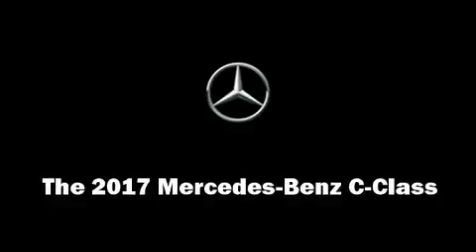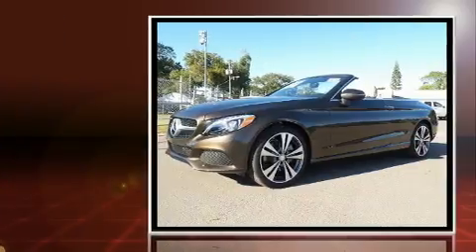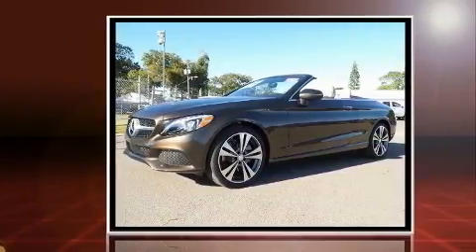Get excited about the 2017 Mercedes-Benz C-Class. This two-door, four-passenger convertible will allow you to take command of the road with confidence.